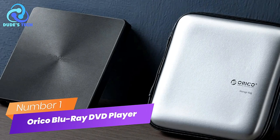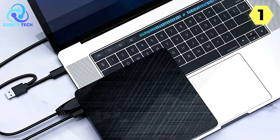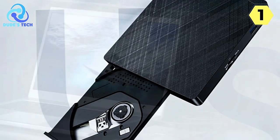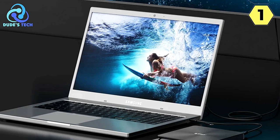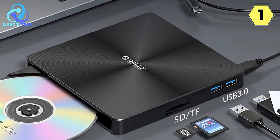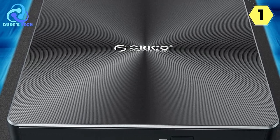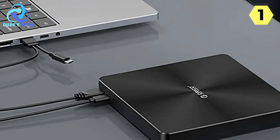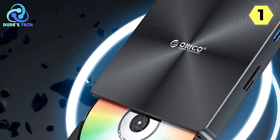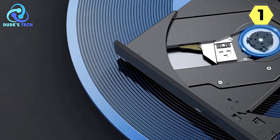Number 1: The Orico External Blu-ray DVD player is a versatile and high-performance device that greatly enhances your optical media experience. One of its standout features is the inclusion of extra interfaces — this external drive is equipped with two USB 3.0 interfaces and TF/SD card slots, which expand your connectivity options significantly. This versatility allows you to connect multiple devices simultaneously or transfer data from various sources. High-speed, high-performance data transmission ensures fast and stable performance with strong fault tolerance, making it reliable for a wide range of tasks.